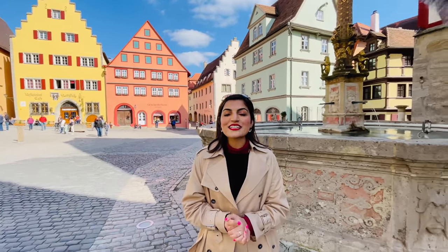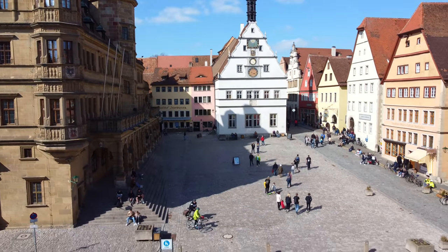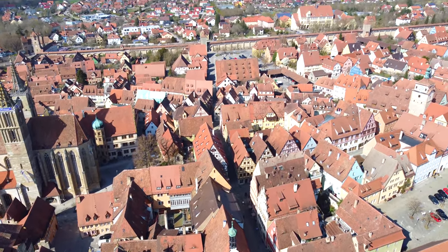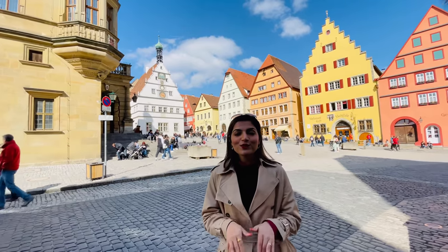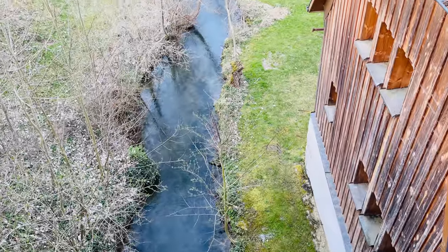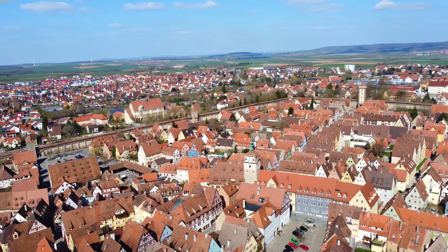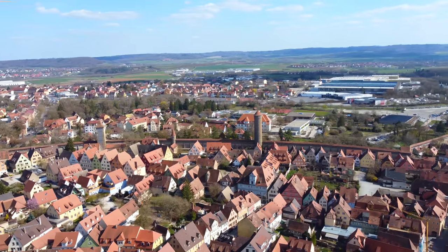We are now in the city center, which is also called Marktplatz. If I tell you about this town, around 1100 to 1400 AD, this was the second largest town in Germany, with a population of 6000 at the time — making it one of the best historic medieval towns. If you want to see any famous place in Germany, this town is called Rothenburg. It is called Rothenburg ob der Tauber, which means Rothenburg on the Tauber River — similar to how Frankfurt is on the Main river.